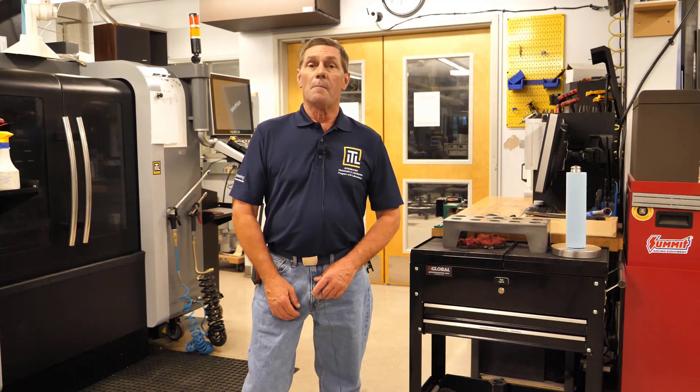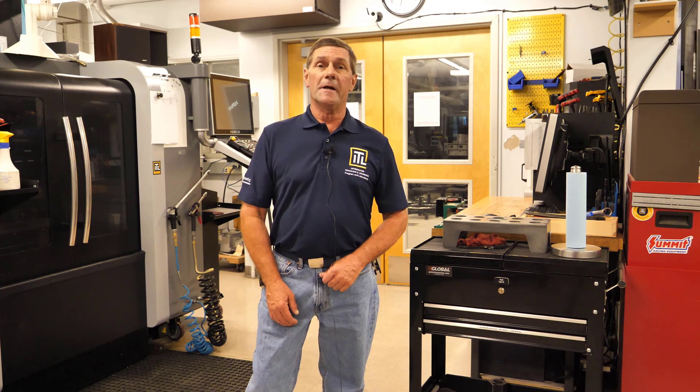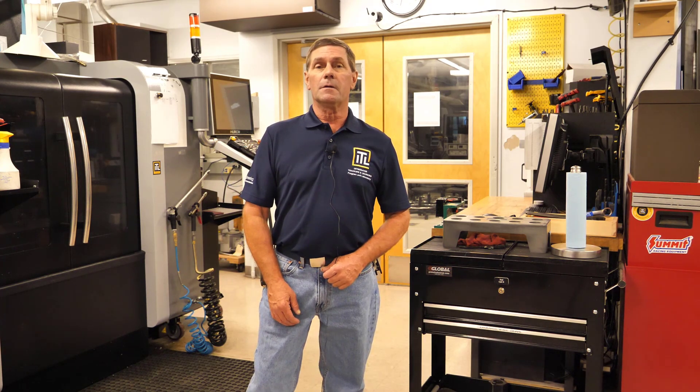This is the manufacturing center. You will need to take a safety orientation before entering. Our engineers Mark and Cameron are here to assist you. Mark is going to go ahead and give you a tour. My name is Mark Eaton, and I manage this shop along with Cameron Meech and seven qualified student staffers. Let's take a look around the shop.